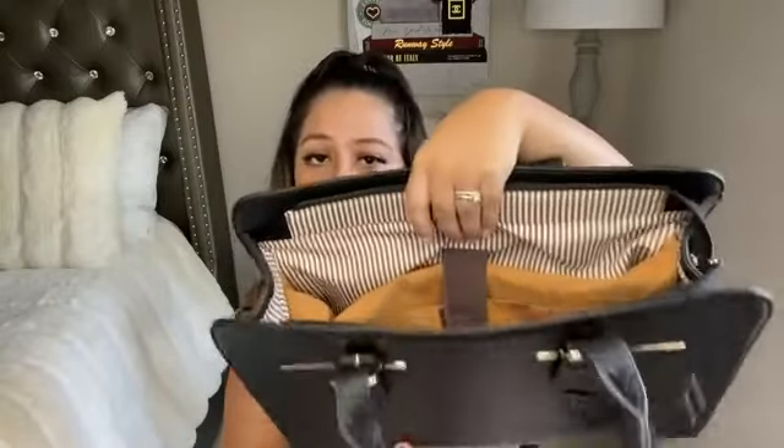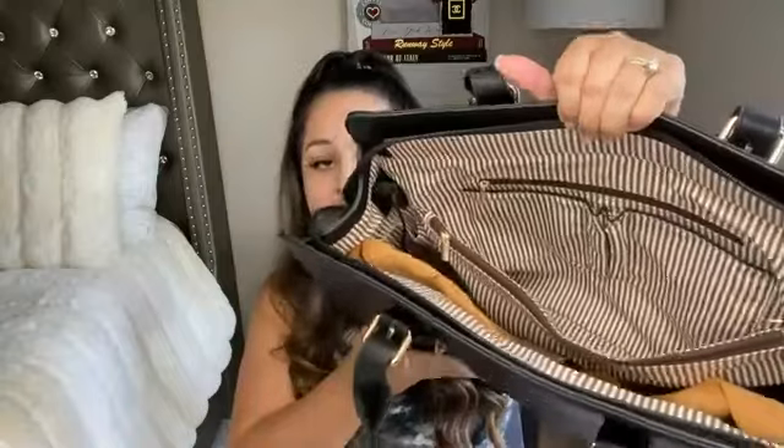The padded section is very very soft, and once you put your laptop in, there's a little velcro that you close so your laptop is completely secured. You don't have to worry about your laptop falling over because the velcro secures it. It also has a little compartment bag with a zipper in the middle, and the other side has a zipper with two little pocket compartments. I also love the brown and white lining — it looks really cute and gives it a chic look.